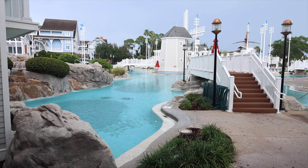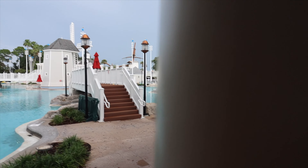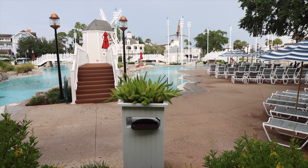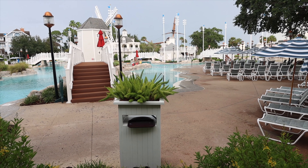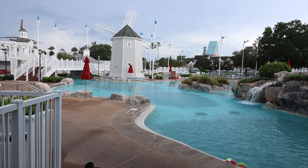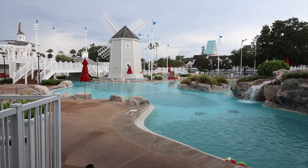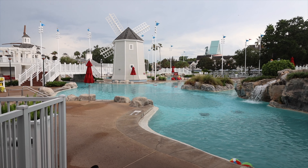There are so many areas of this pool — it's funny because we just stayed at a moderate resort and that pool was pretty big. But even for a deluxe resort, this pool is probably the biggest. I'm going to go with it — it is the biggest pool on Walt Disney World property. The pool is still closed because lightning is still in the area, but there's a better view from here.